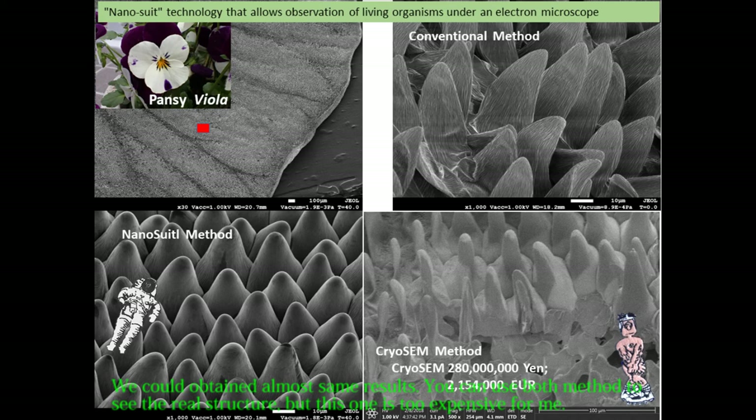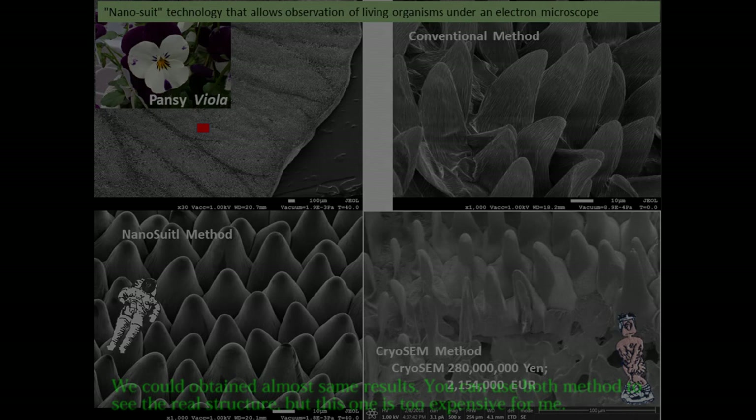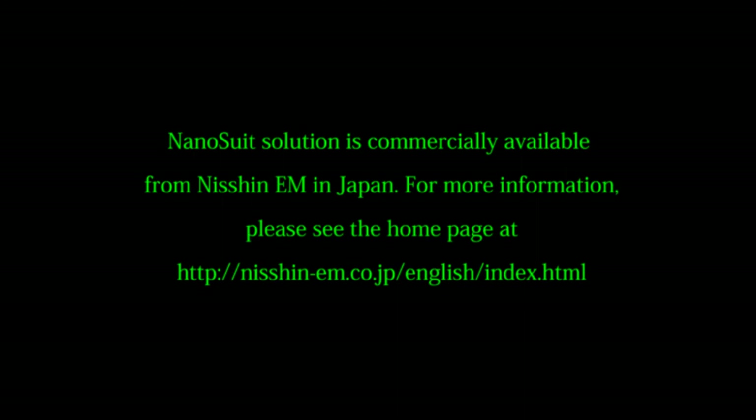The nanosuit method is very easy and convenient — please try it. Nanosuit solution is commercially available from Nissin EM in Japan. For more information, please see their homepage at nishin-em.co.jp/english/index.html.